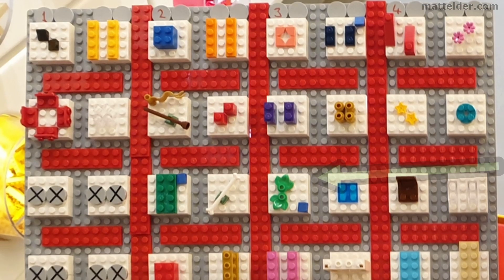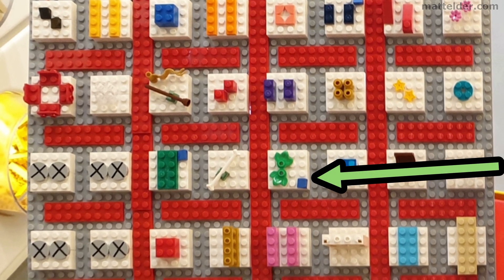Any item with a little 1x1 blue cheese slope indicates that item is low in stock.